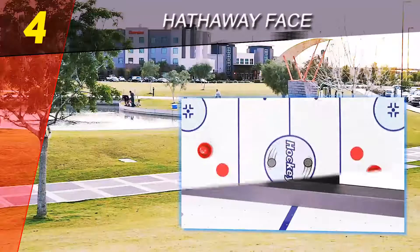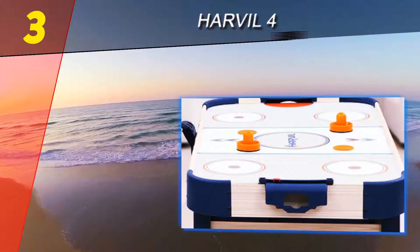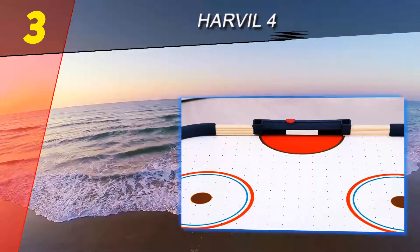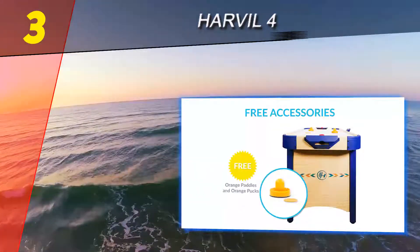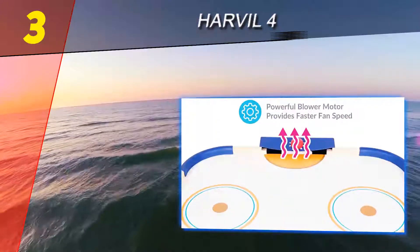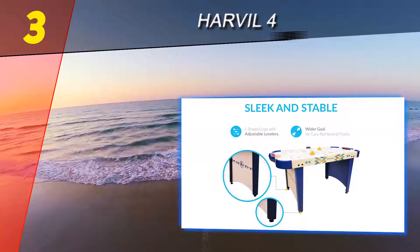At number three on our list is the Hathaway. Designed and engineered by a very passionate business right here in the US, Hathaway products are built to satisfy the needs for game room equipment everywhere. In this review we'll take a look at one of the best the company has to offer for air hockey enthusiasts. Their four-foot game table can be used by kids and adults alike.